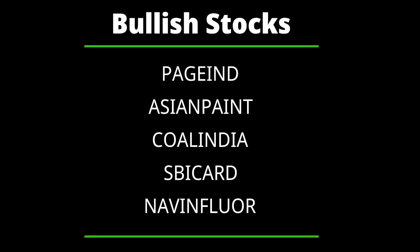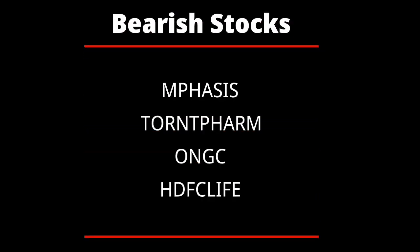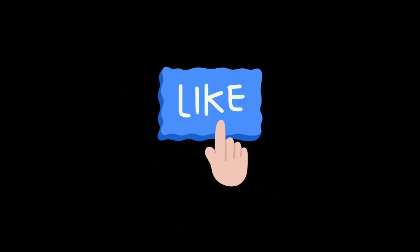Based on our analysis, stocks showing bullish signals are Page Industries, Asian Paints, Coal India, SBI Card, and Navin Fluorine. The bearish signals are Emphasis, Torrent Pharma, ONGC, and HDFC Life. The Q1 results on 27th July are Budget Finance, Biocon, Coal Palm, Coromandel, Maruti, Tata Motors, UBL, and V-Guard.